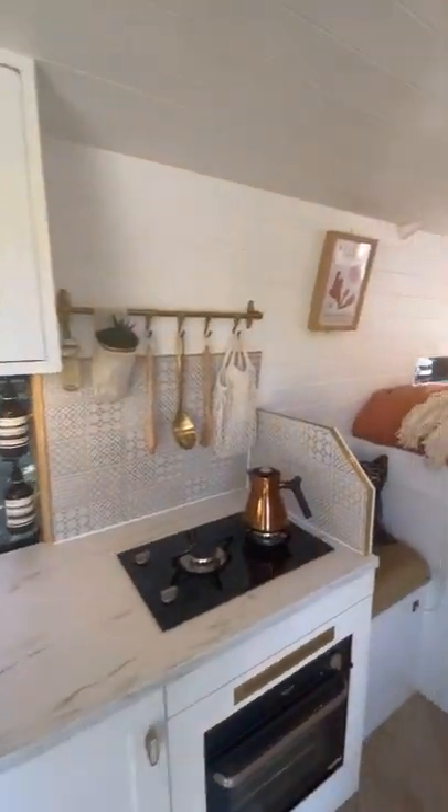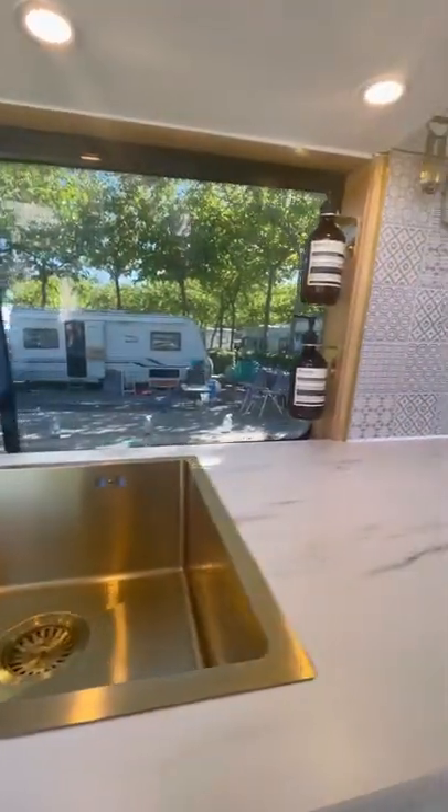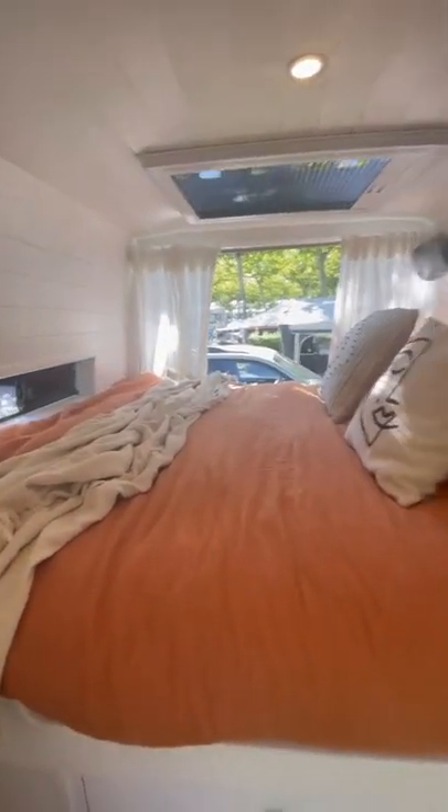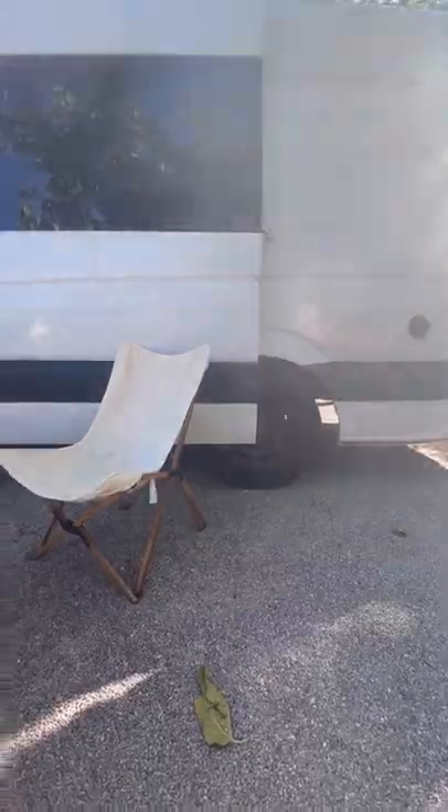Now we told you this was going to be a bougie van, so here we have our gold tucking sink which we adore. We really wanted this to feel like a home away from home, so we paid attention to the finer details and soft furnishings like this headboard and our bedside lights.